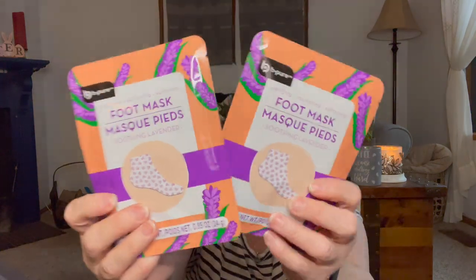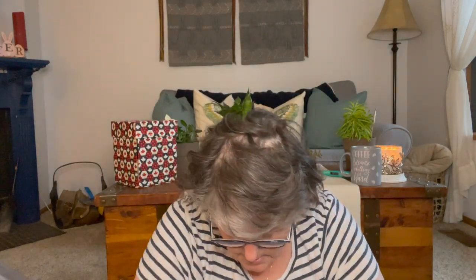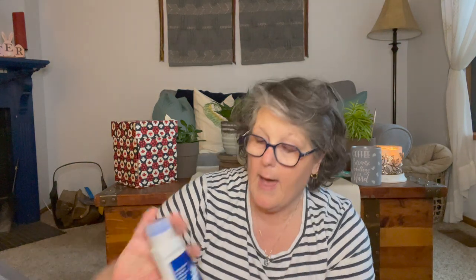I found the foot masks — I love a foot mask. These are moisture foot masks, they also have exfoliating but I love the moisture ones. These are lavender and I got the hand masks that match, so I grabbed two of those.